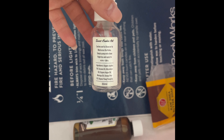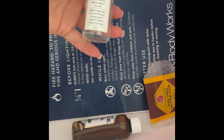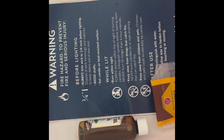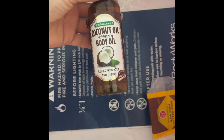I used up the Sweet Cookies Cookie Oil by Sweet Cookies — really good. I love supporting small businesses, so if you have a small business, definitely let me know and I will try your products. I then used up this coconut oil body oil from the Dollar Tree — actually surprised me, it was really good.